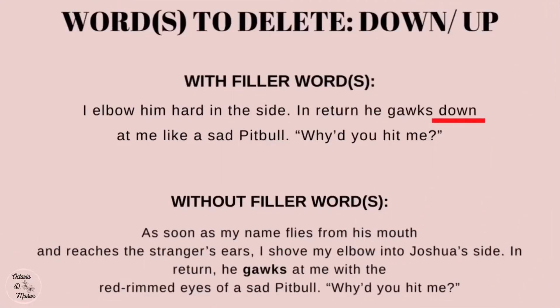The second words you'll want to delete from your novel are 'down' and 'up.' These words aren't necessary to describe the action and movement of a character and they do not affect how the story is read.